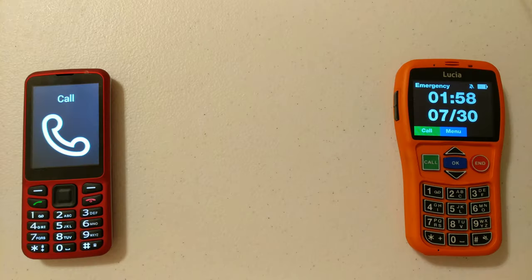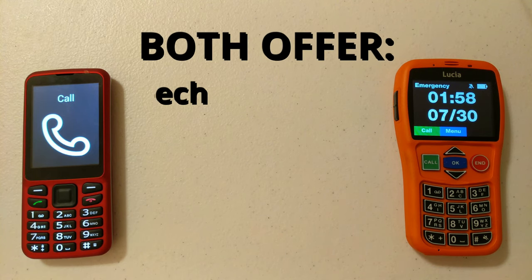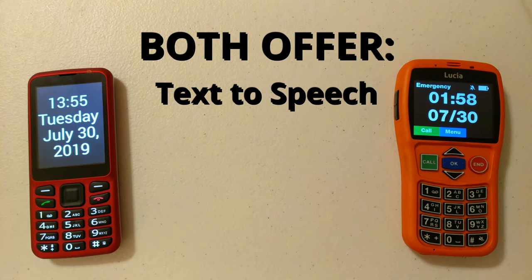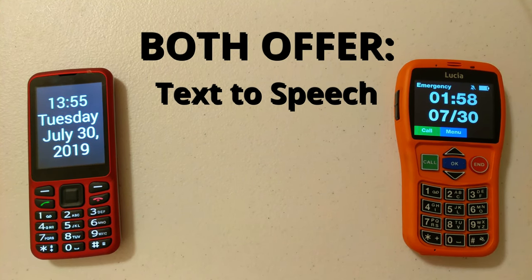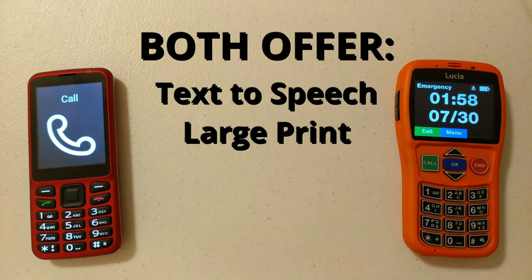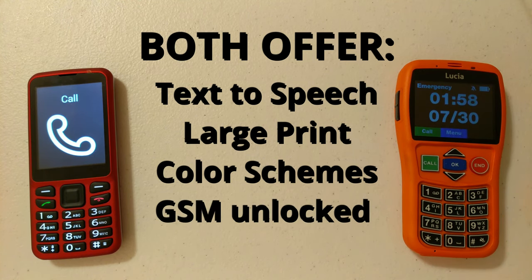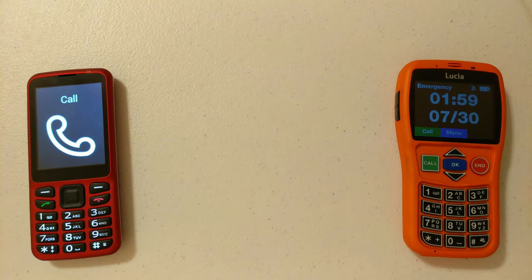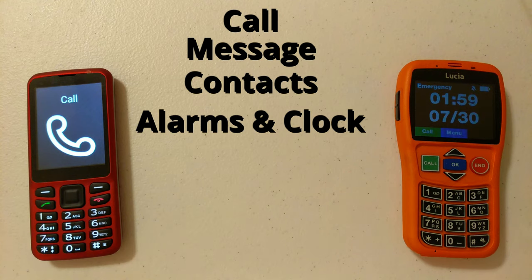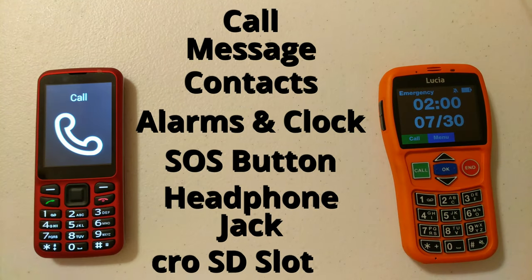I have the Blindshell phone on my left and the Lucia phone on my right. Both of them have text-to-speech, and I'll get more into that in a little bit. They also both have large print and you can change the themes for both phones. They both come GSM unlocked, available with AT&T, T-Mobile and any GSM network. For both of them, you can call, use text messages, manage contacts, make alarms, use a clock, and there's an SOS button on the back for both. They have a headphone jack at the top and both are expandable with a micro SD card.